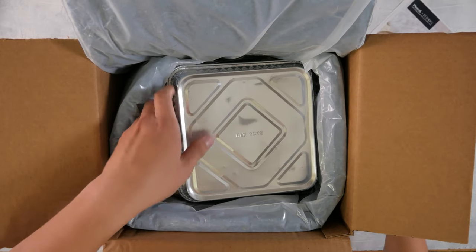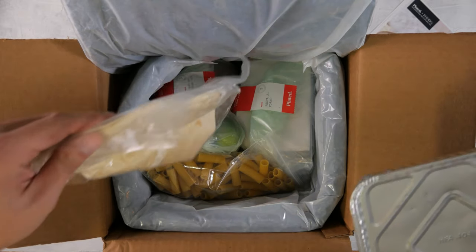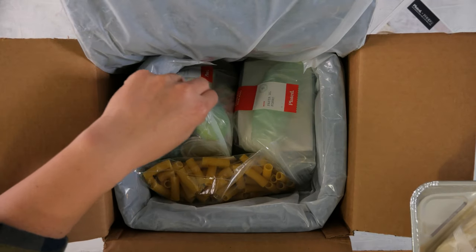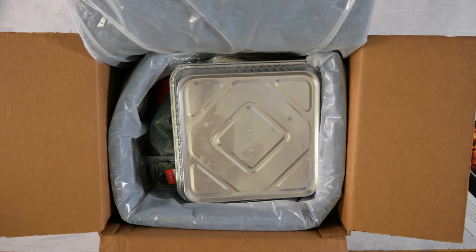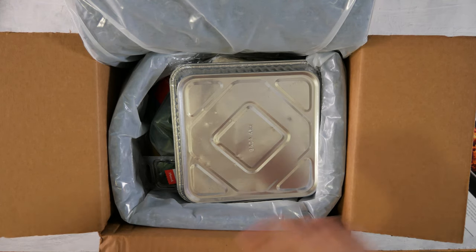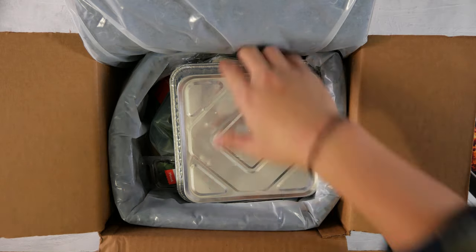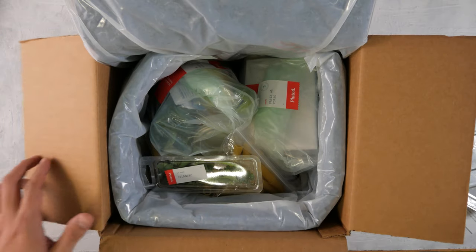Cilantro! So this is everything that you need for all the meals. I'm going to go ahead and pull everything out and lay them out so you can see how fresh the ingredients look and what everything looks like. So stay tuned.